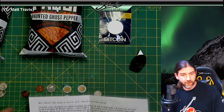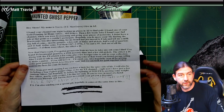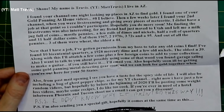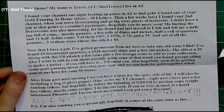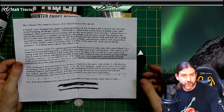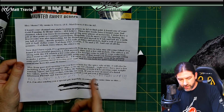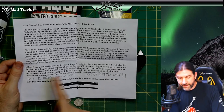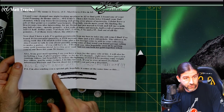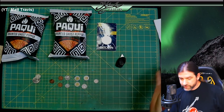Matt Travis on YouTube sent a bunch of cool stuff along with a letter. He lives in Arizona and found my channel one night looking up places to find gold. He saw one of my gold prospecting at home videos, and then a few weeks later he found my second YouTube channel where I was live streaming and giving away pieces of meteorite — just recently gave away a lunar meteorite, which was pretty cool.